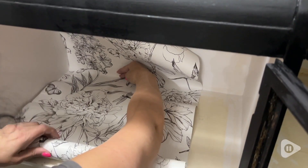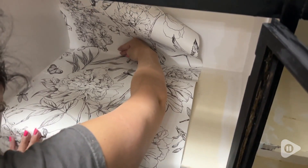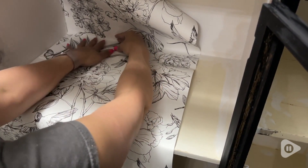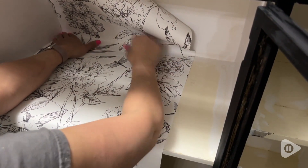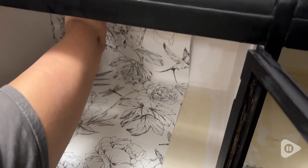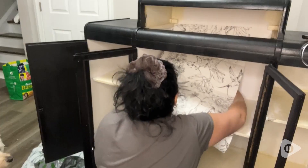I found this wallpaper to be super, super sticky. So I would suggest making sure you are placing it where you need it correct the first time, because it's very hard to remove.